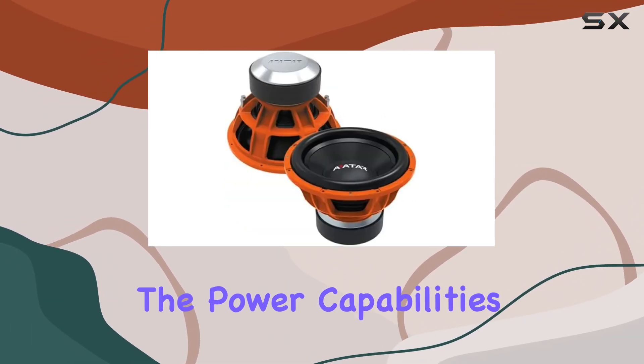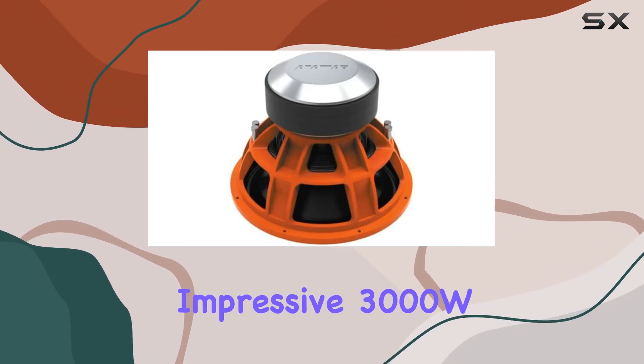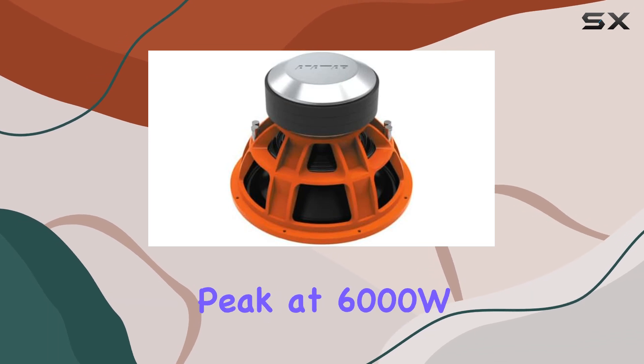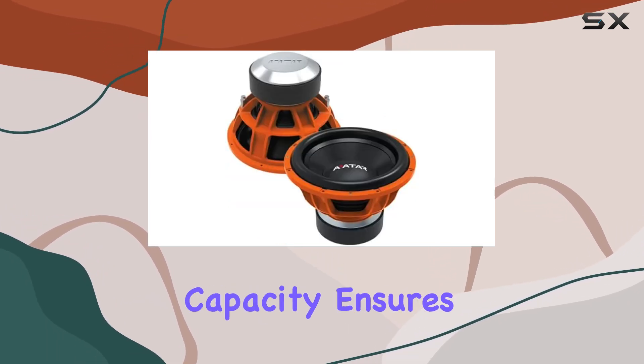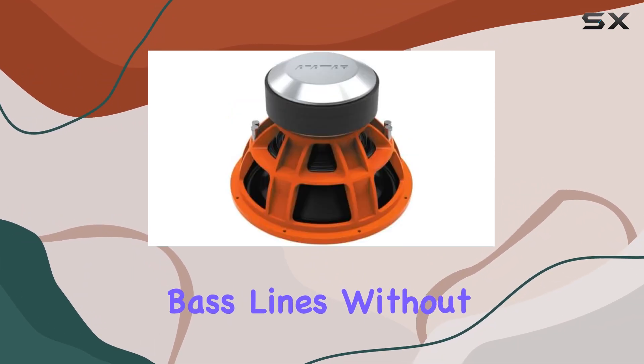Starting with the power capabilities, the STU154062 is equipped to handle an impressive 3000W RMS and can peak at 6000W. This high power capacity ensures that the subwoofer can handle even the most demanding bass lines without distortion.